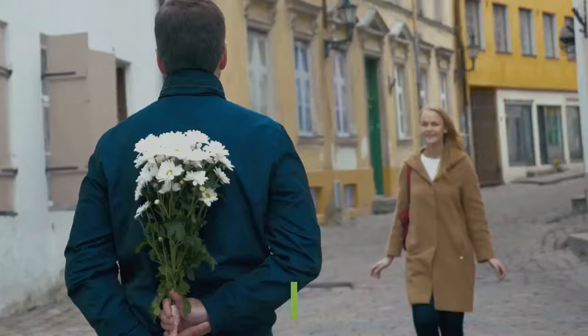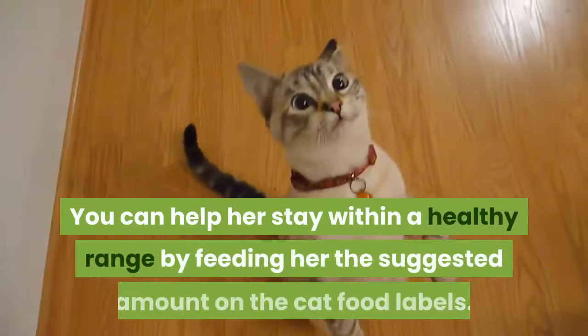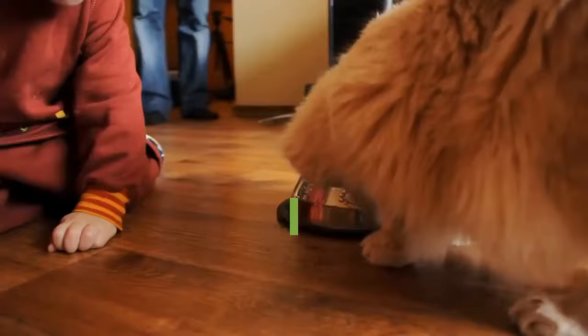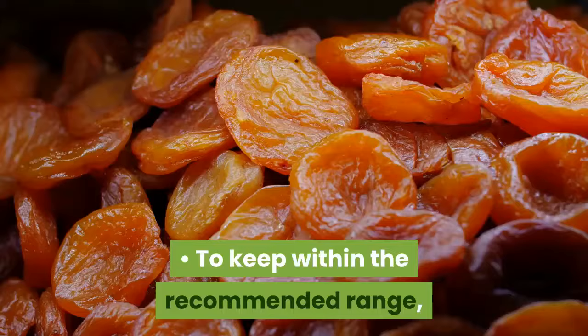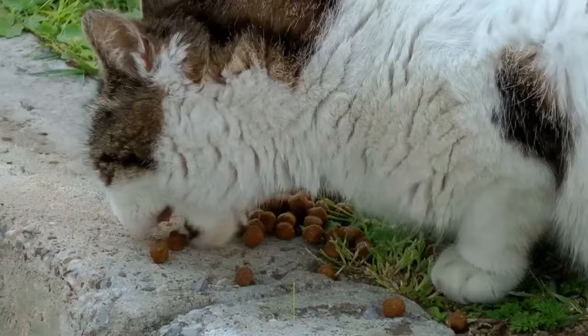Feeding your cat: Give her the suggested amount. American Shorthair cats are happiest if they are not overweight. You can help her stay within a healthy range by feeding her the suggested amount on the cat food labels, which is based on weight. Check the back of the bag or can and feed her what is recommended for her specific weight. To avoid your cat getting hungry, feed her two or three times a day, splitting the recommended amount between those meals. Don't leave dry food out all the time, as this can cause your cat to overeat.